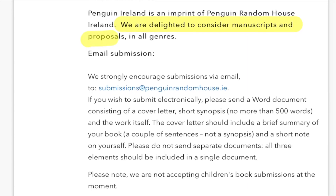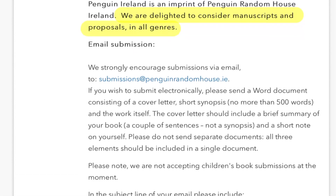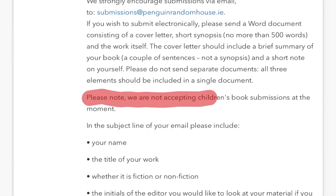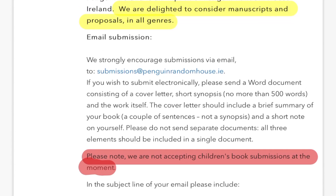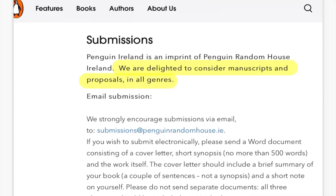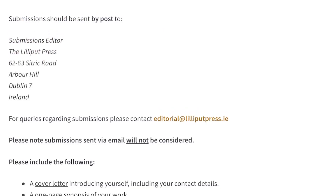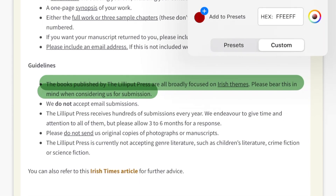Submissions information can be found on most publishers' websites. This is the submission section on the Penguin Ireland website. They say they are accepting all genres. However, read a little more and you will see that they have an exclusion list. This is the website for Lilliput Press and again they have a genre guideline and an exclusion list.